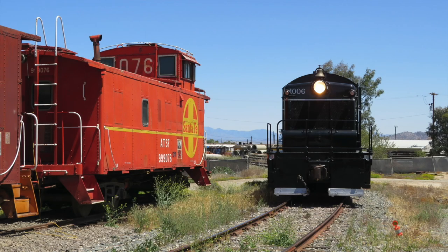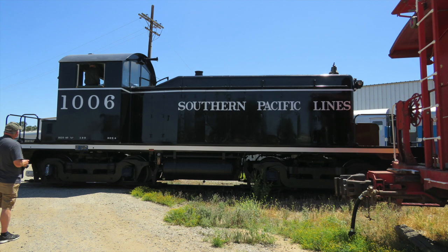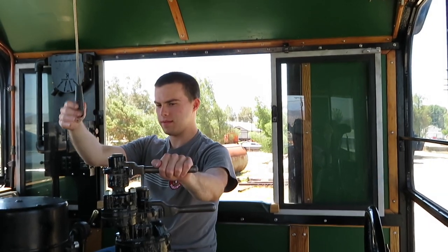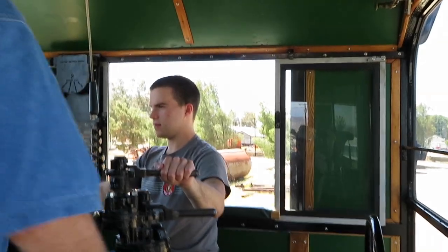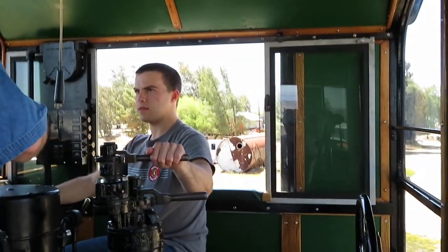Another locomotive operating at the Southern California Railway Museum was Southern Pacific's 1939 SW1 diesel number 1006. It was shuttling back and forth on one of the tracks to give mini-runs to guests at the museum. I had a chance to drive this locomotive a few years ago, and I did it again this year.